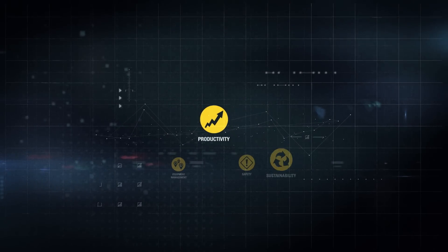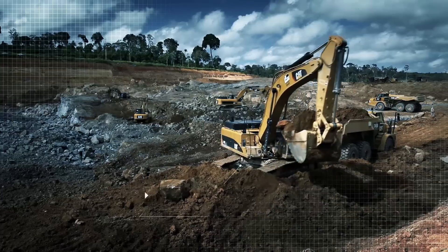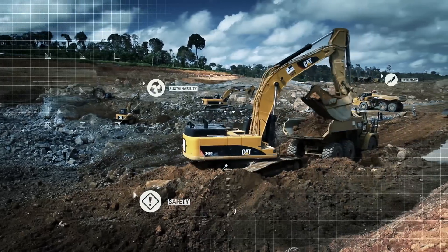CAT Connect gives you the ability to choose just one solution to meet your budget, or connect multiple solutions to help monitor, manage and enhance your operations.